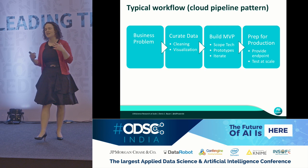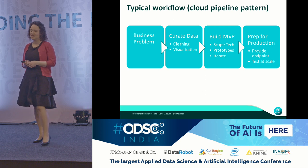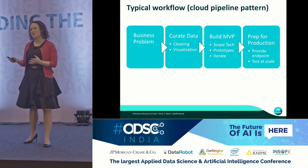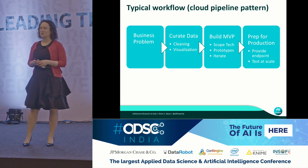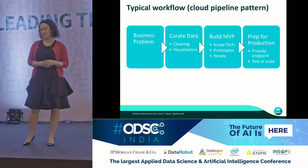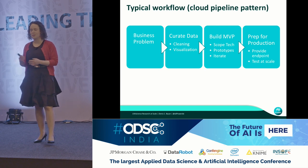Let's take a step back and think about the typical cloud workflow in a data science application. You start with a business case — in our case, predicting disease genes. You then curate the data to make it computable, and arguably this is the most challenging bit because data is noisy, it's missing, and you have to consolidate it from different silos.